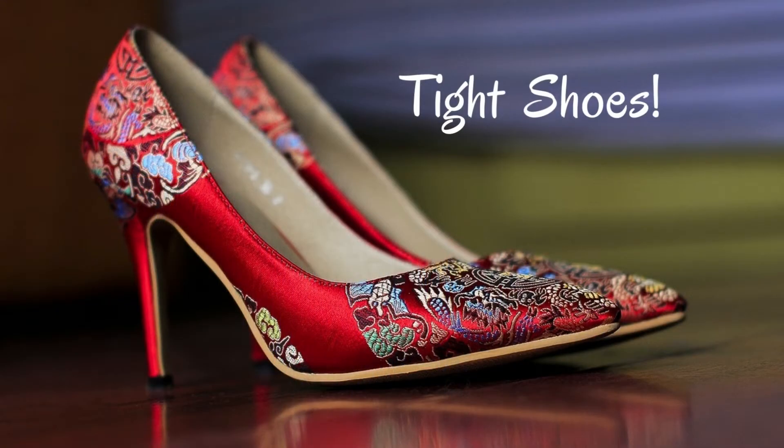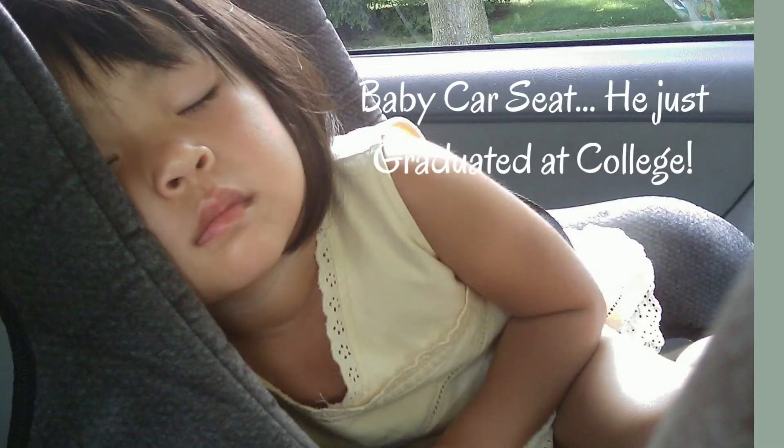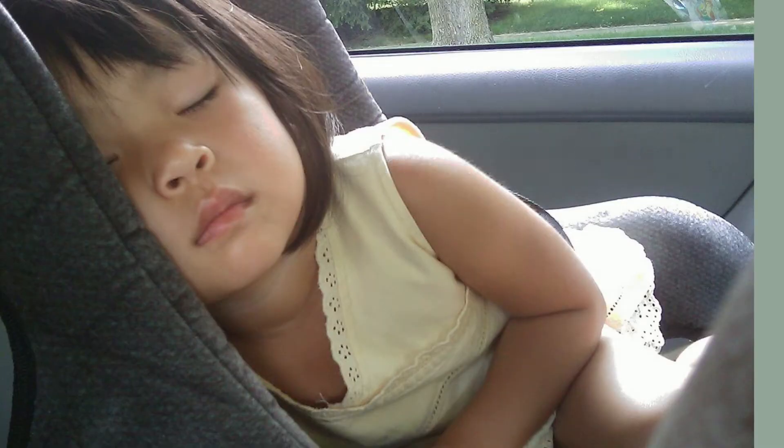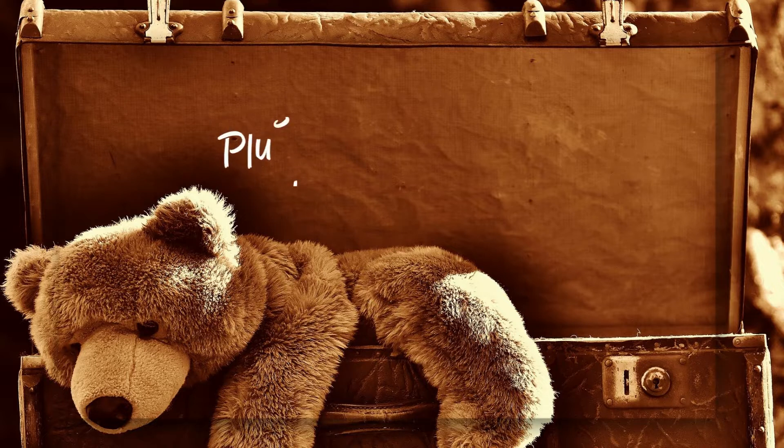Do you feel overwhelmed when you look at your house because of the amount of stuff that you've collected over the years? Are the clothes in your closet some that no longer fit or some that are not even used? Are some still have price tags, believe it or not?